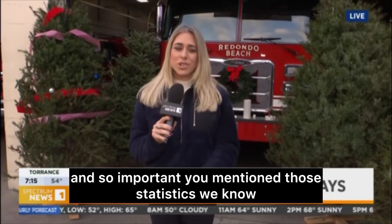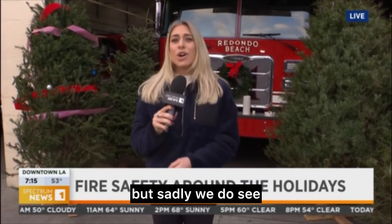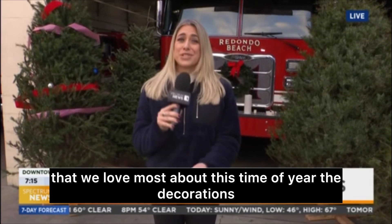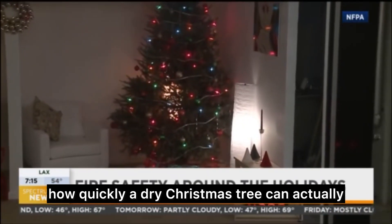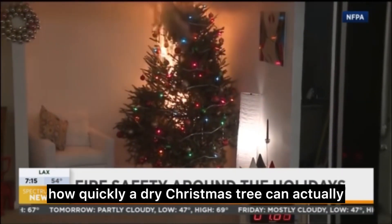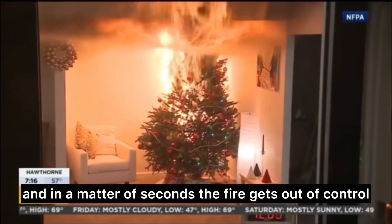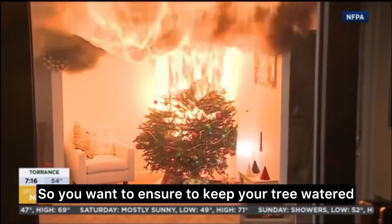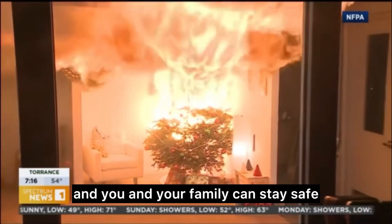Good morning, Giselle. Those statistics are so important. We know that this time of year could be so magical, but sadly we do see that fires can happen from some of the things we love most — the decorations and the Christmas trees. I want to show you a video to get a sense of how quickly a dry Christmas tree can go up in flames. This is footage from the National Fire Protection Agency, and in a matter of seconds the fire gets out of control. So you want to keep your tree watered so it doesn't become a fire hazard and your family can stay safe.